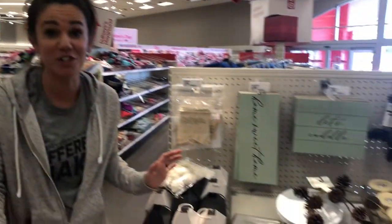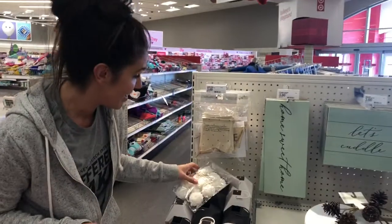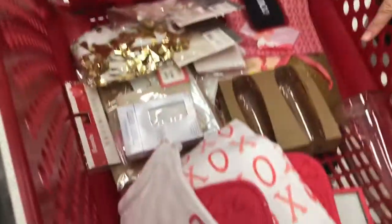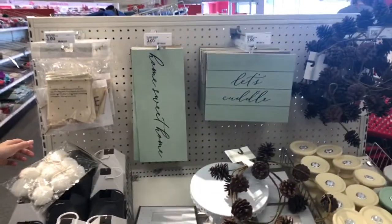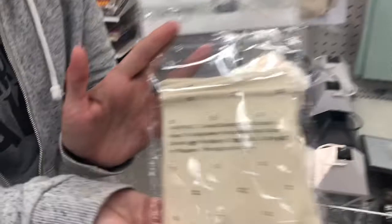Hope you enjoy this short little video! Oh my gosh, you guys, we're going Valentine's for the hutch! We thought we were going with pinks, which is so cute, but then we fell in love with this — the scarlet is adorable, it's the X's and O's.